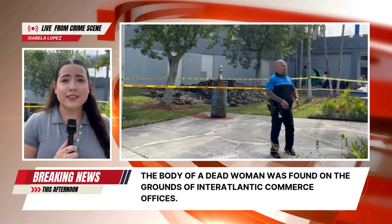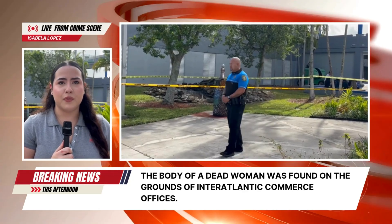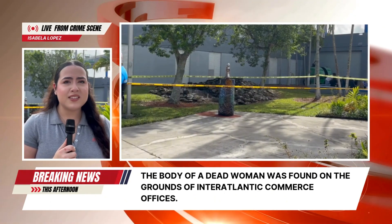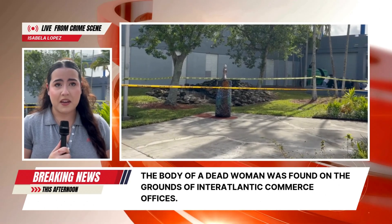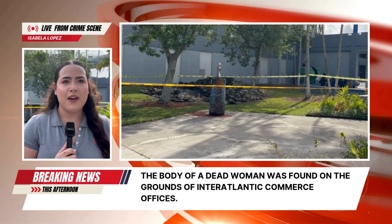We are broadcasting live from Inter-Atlantic Commerce Office Grounds to report the tragic events that occurred this afternoon. We are some of the first to arrive at the crime scene and so far we can only say that the victim, a young woman, has not been identified. We will continue to update you as we get more information on this brutal accident.